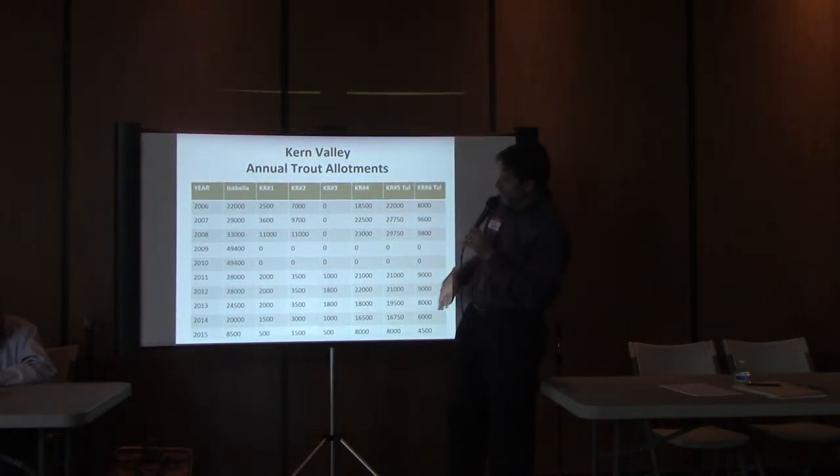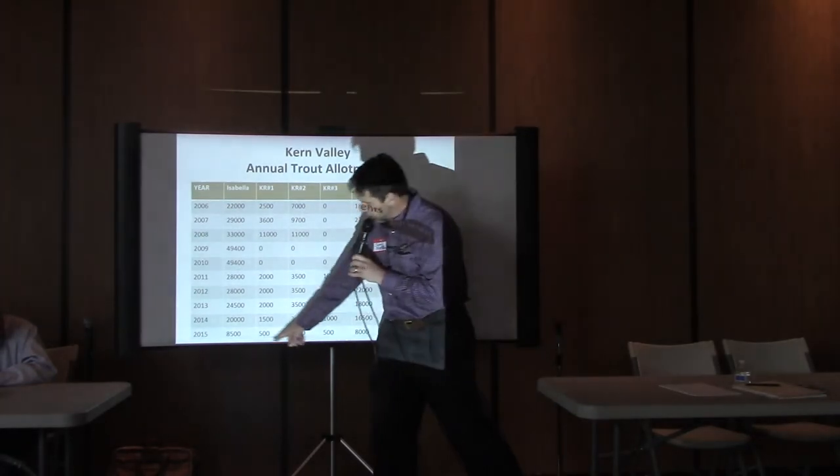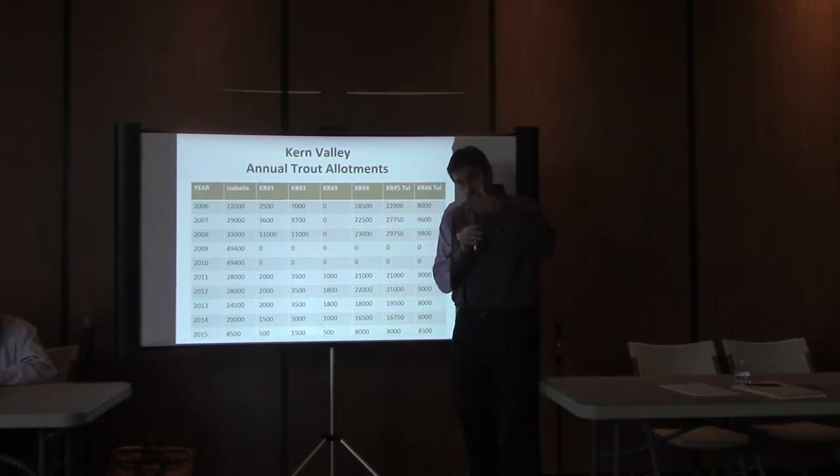You can see we planted quite a few fish after clearance. You might notice the 2015 numbers are fairly reduced — that's because there was a budget reduction. When the budget is up, fish production goes up, and when the budget goes down, the number of trout planted correspondingly goes down.